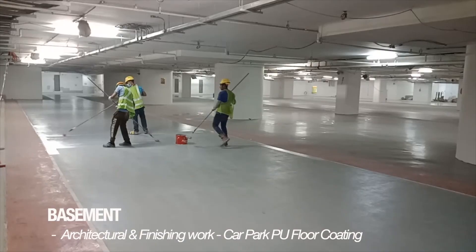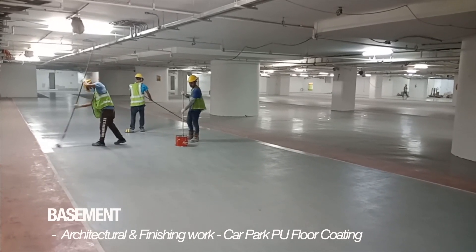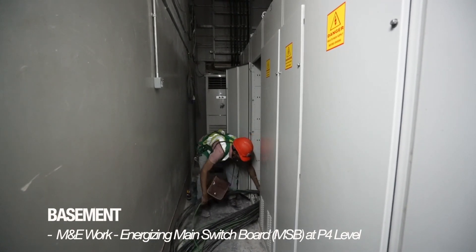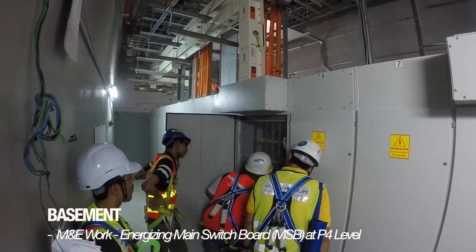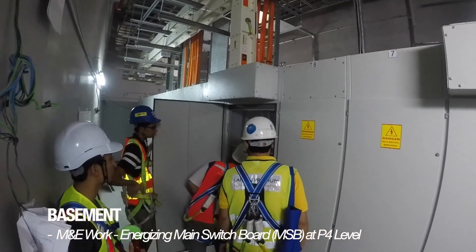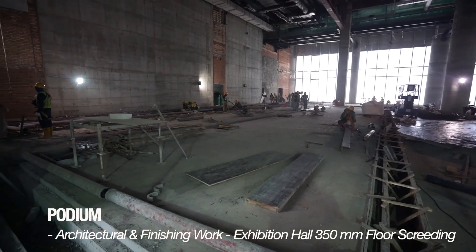At car park area, PU floor coating is ongoing at sectional completion levels P2 and P3. This month, we successfully energized the MSB convex, car park and retail on 10th April 2019 inside the LV room at level P4. For 350mm floor screening at the exhibition hall, it was completed at all levels.